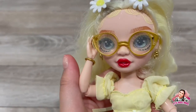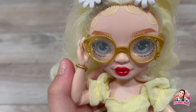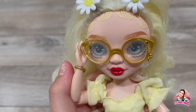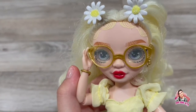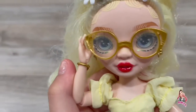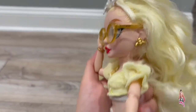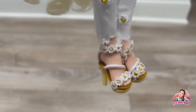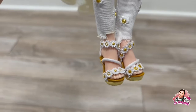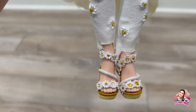I also wanted to point out — she has some yellow freckles on her face! I didn't notice that until I was getting her dressed. I think that's super cute. She also has some nice makeup and these bee earrings. The daisy shoes are cute, though it looks like a couple of the daisies are missing the middle part, which I don't like.